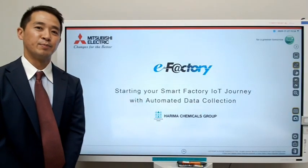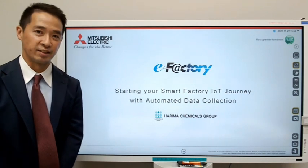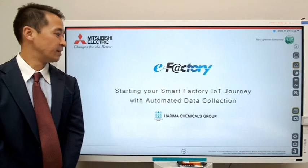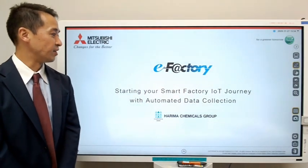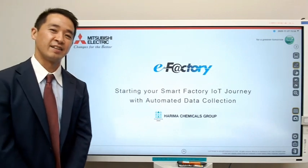Hi, my name is Hajime Sugiyama from Mitsubishi Electric, and I'm an industrial IoT evangelist. Today, I'd like to talk about an eFactory case study. It's about Harimaka Chemicals, and it's about starting your smart factory IoT journey with automated data collection. I hope you enjoy.